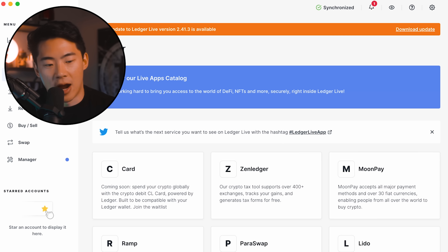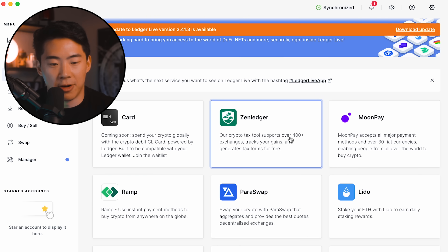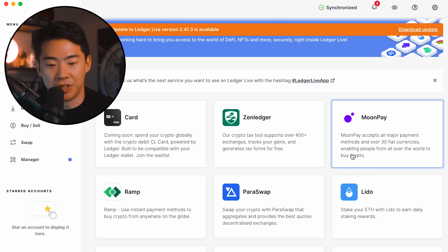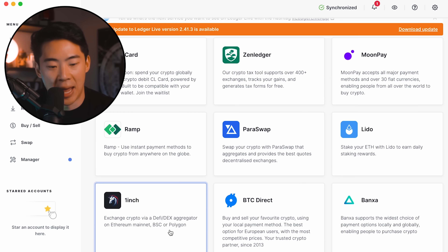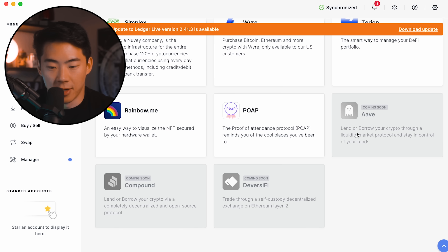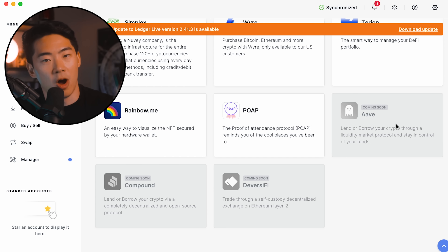Ledger also has a variety of different apps they work with. If I go into the Discover tab on my computer, I can take a look at everything they offer — Card, Zen Ledger which is a tax tool, MoonPay, Paraswap, and many other tools. Coming soon they're going to add Aave where you can lend or borrow your crypto through a liquidity market. This means you can earn passive income on your crypto that is stored on your cold storage device — passive income in one of the most secure ways to hold your crypto.